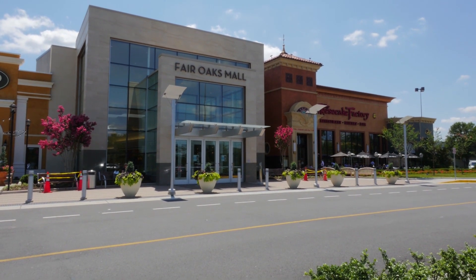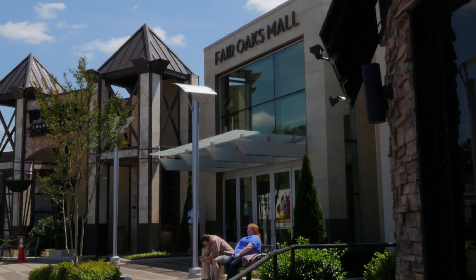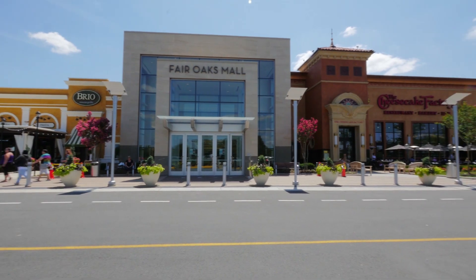Fair Oaks Mall offers an extensive selection of fashionable stores such as Apple, Coach, J. Crew, Michael Kors, and Forever 21, on top of approximately 200 other stores and restaurants including Sears, Lord & Taylor, Macy's, and The Cheesecake Factory.